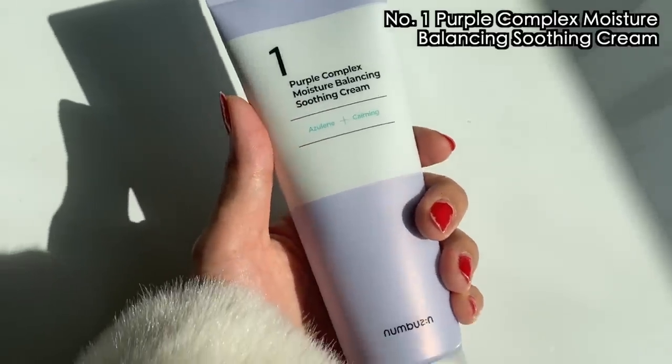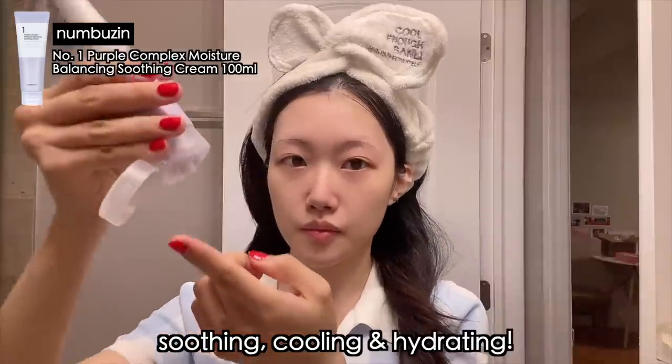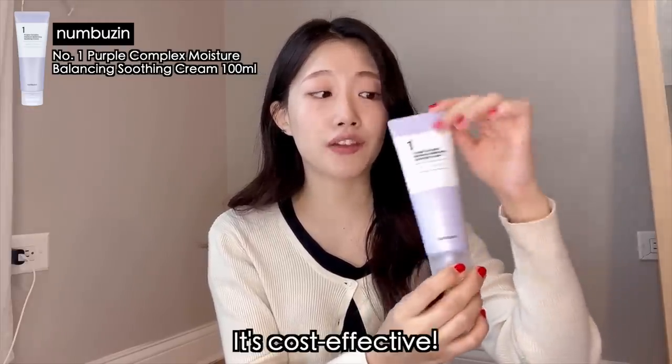My first product is this purple complex moisture balancing soothing cream. My skin recently got irritated and had some breakouts due to weather changes, going back to school — a lot of stress — and I also had my period, so like a destruction package. But then I got a chance to use Numbazin's purple complex moisture balancing soothing cream and I literally fell in love with it. This is my daily product — I use it in the morning and at night before going to bed. It soothes, hydrates and calms down my skin. It's almost the size of my face, so it's very affordable and cost effective. If you're a student like me, this is also a great option price wise.